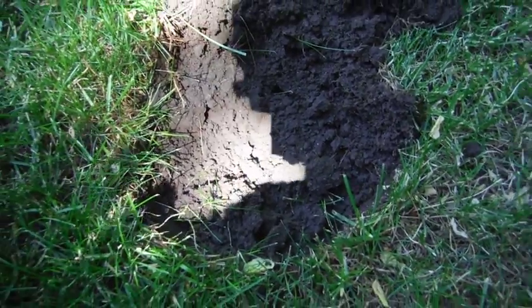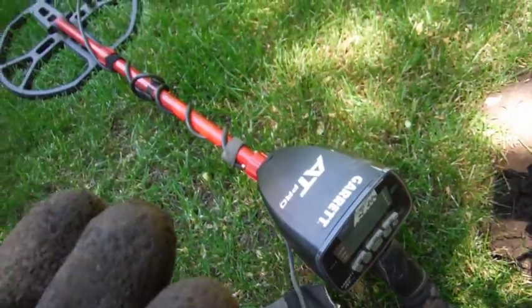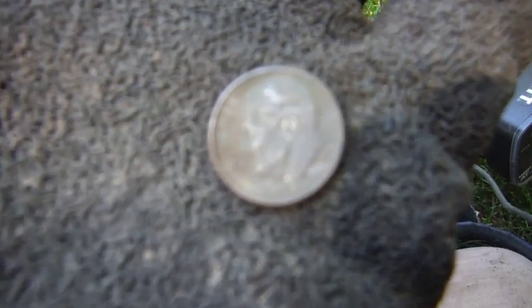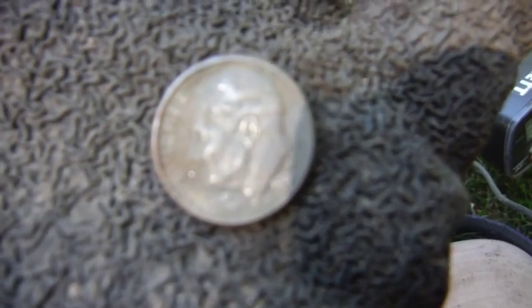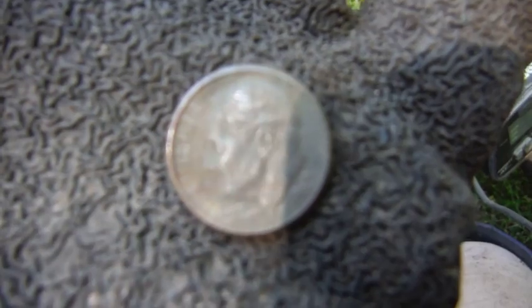That hole right there, about three inches deep — 1999. I don't know if you can see that, I don't need too much sun. 1999 dime. Yep, 1999 ugly dime. I'm still at that house — it was made in 1917.